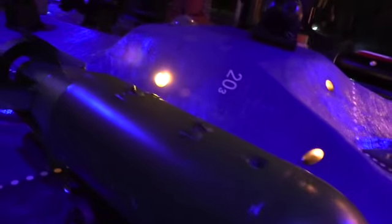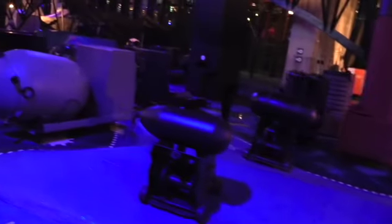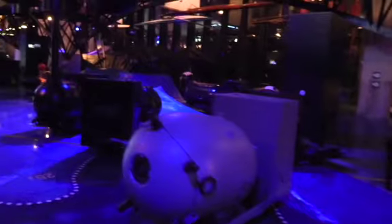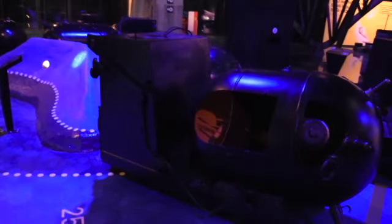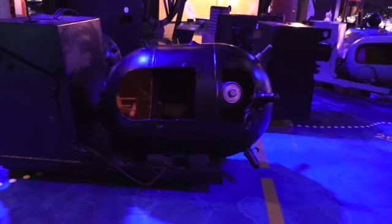Various kinds of torpedoes. Imagine some guy lying in bed saying, 'I can come up with a better way to kill.' And a little car that went on tracks for carrying his mines.